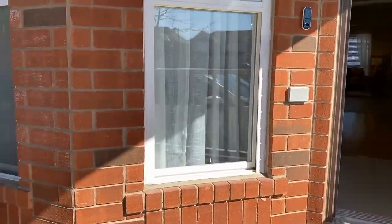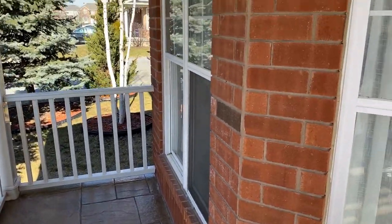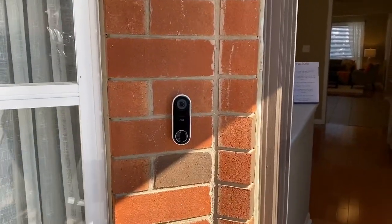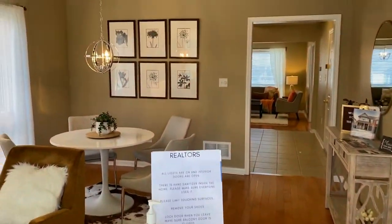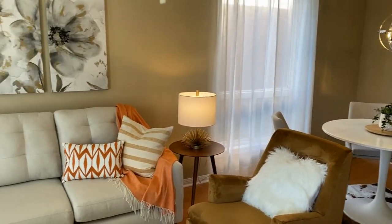So they've got some patterned concrete that they had done here on the porch. Upgraded exterior light fixtures. There is a Nest doorbell that stays with the home. Those are great, especially with the online deliveries.